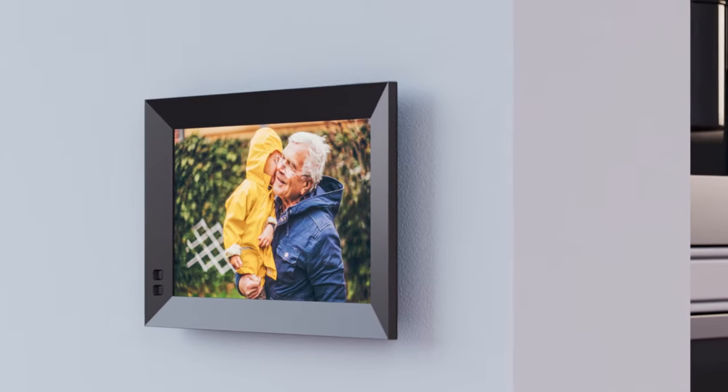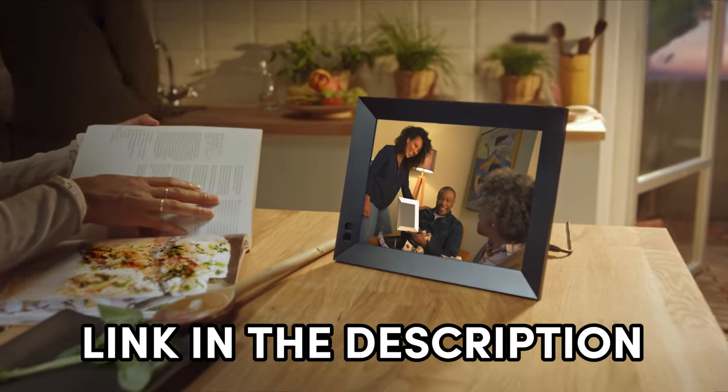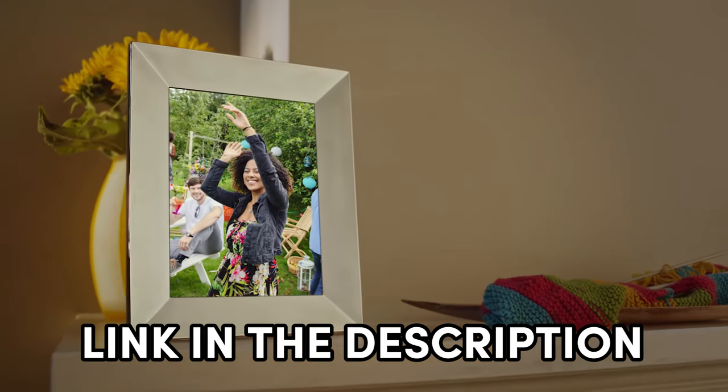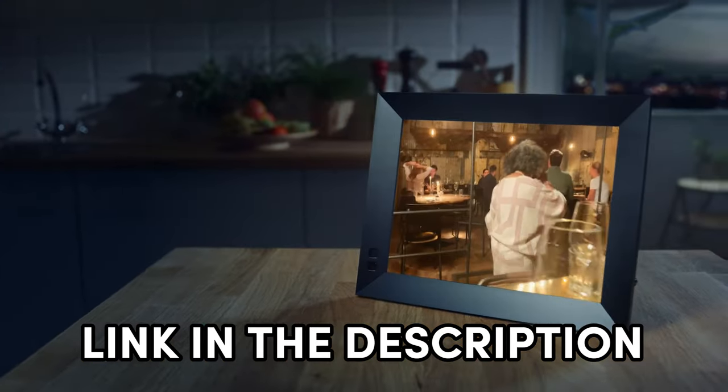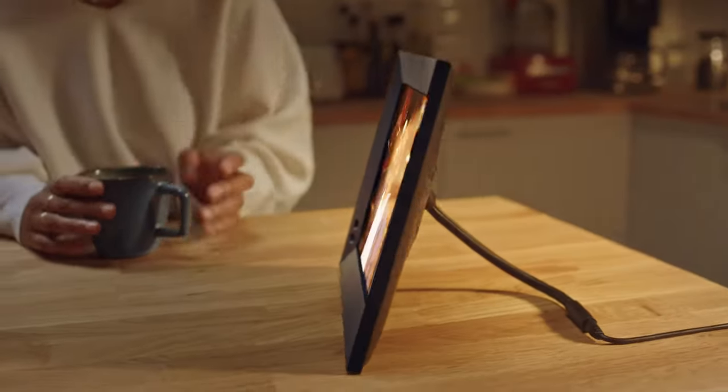I've done the digging for you. I've listed my top picks for the best digital photo frames this year. Trust me, you don't want to miss out on these gems. The links to find the best prices on all the products mentioned in this video will be in the description below, because who doesn't love a good deal? So let's turn those digital memories into tangible moments.